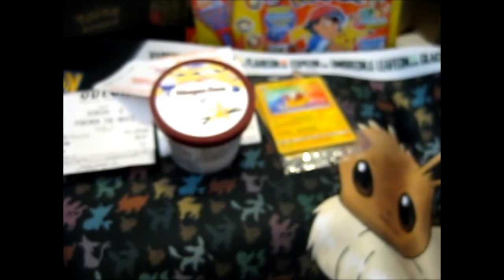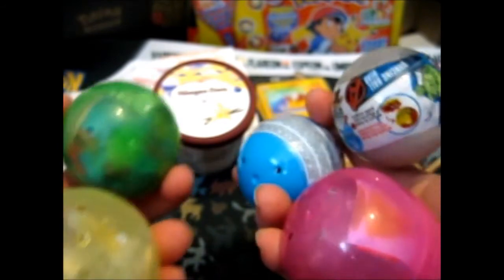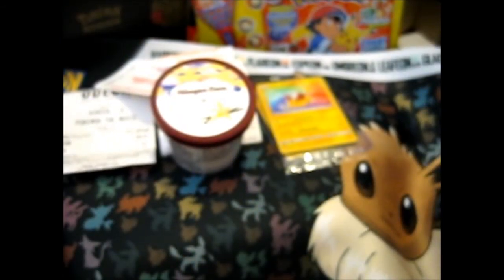I came across some big gacha machines. I only had a five pound note and they couldn't make change, so I got five - two Avengers ones, two Princess ones, and one DC Super Hero Friends one. Since they're kind of like blind bag things, when the Clash of Heroes blind bags are finished I'll upload a video of these on a Wednesday.